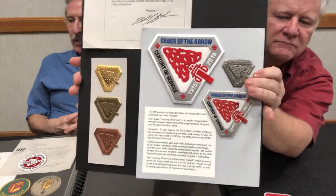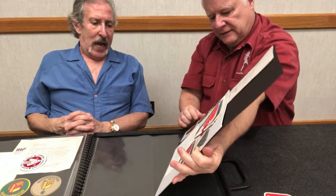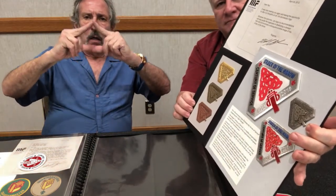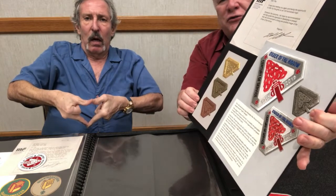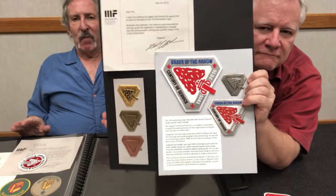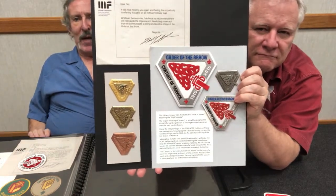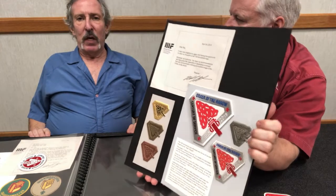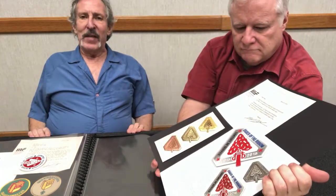This 100th anniversary logo illustrates the arrow of service targeting the vigil triangle. For those who have gone through the Vigil, they know the ceremony — here it is, penetrating the Vigil. I couldn't order just a few patches; I wanted to show them the best of the best. So I ordered 100 patches of the jacket patch, which basically was for the 100th anniversary emblem. Then I made small ones — I ordered 100, did different variations of metallic thread, and chose one.